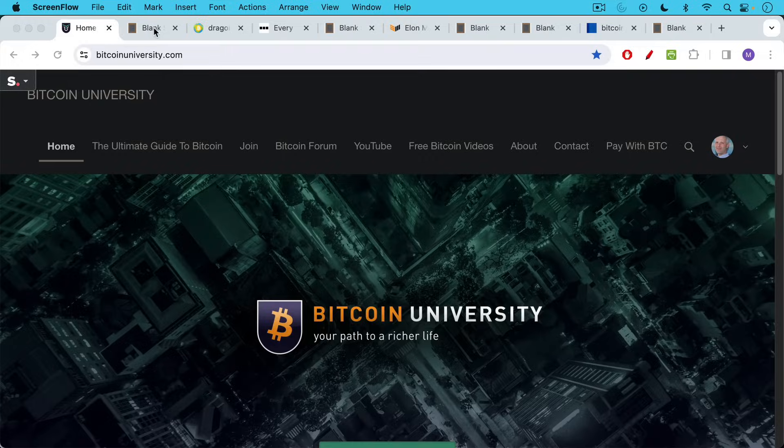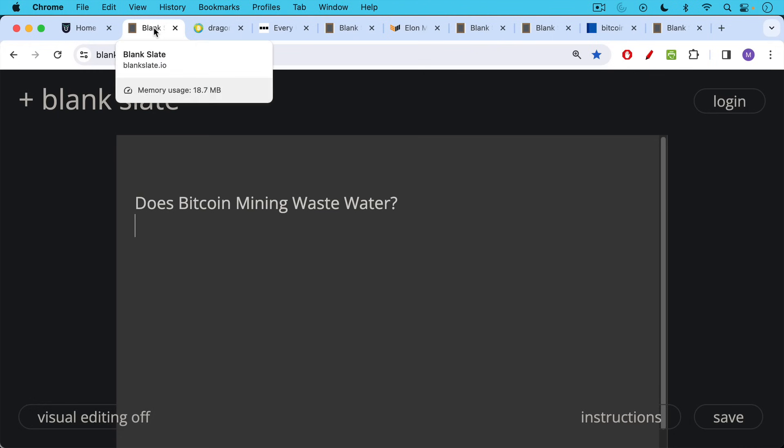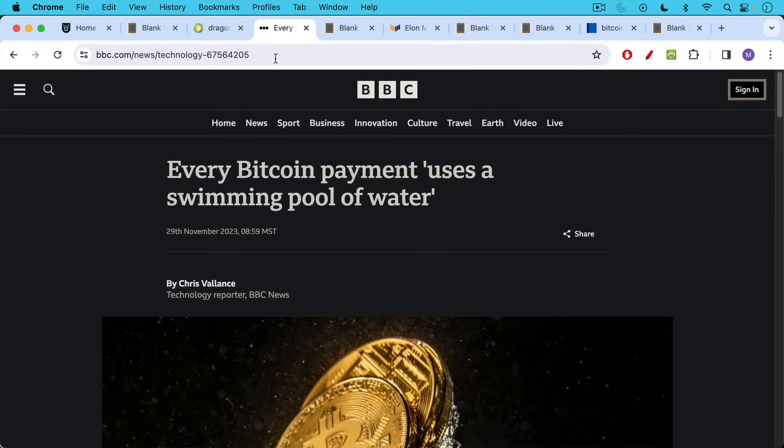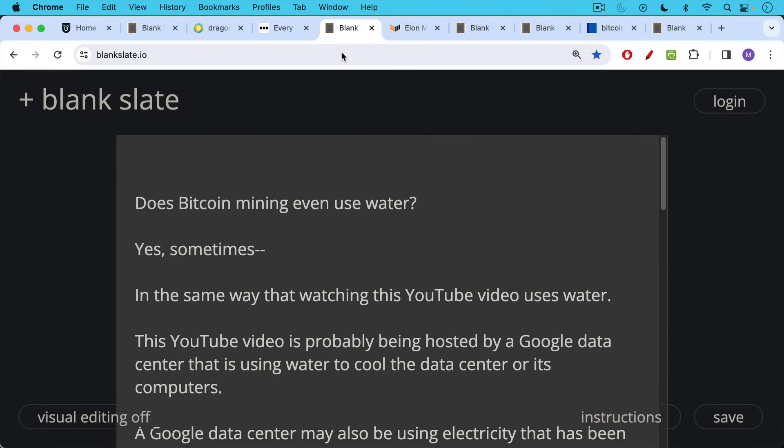This is Matthew Cratter from Bitcoin University, and today I wanted to answer the question: does Bitcoin mining waste water? This is the accusation coming from the BBC that every Bitcoin payment uses a swimming pool worth of water, and that's what I wanted to address today.